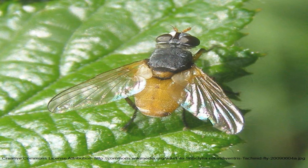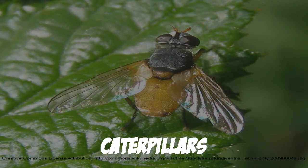In all cases, once those eggs hatch, they eat the other insect alive. Their prey include caterpillars,